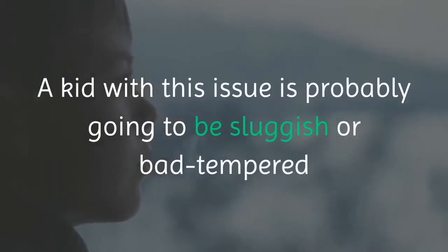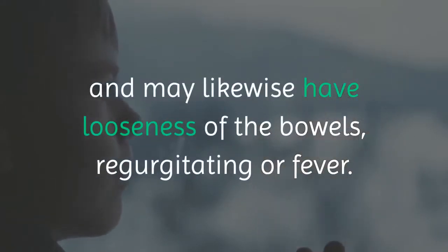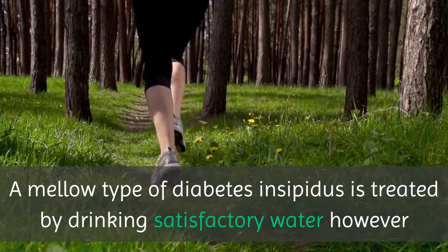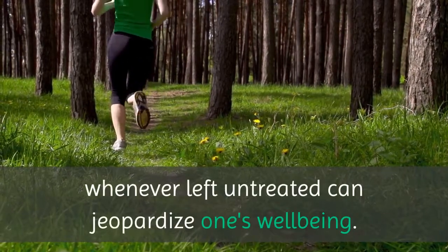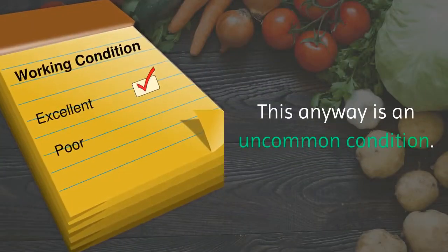This may disturb rest and periodically cause bed-wetting. A kid with this issue is probably going to be sluggish or bad-tempered and may likewise have looseness of the bowels, vomiting, or fever. A mild type of diabetes insipidus is treated by drinking adequate water, however in extreme cases, if left untreated, it can jeopardize one's well-being. This is an uncommon condition.